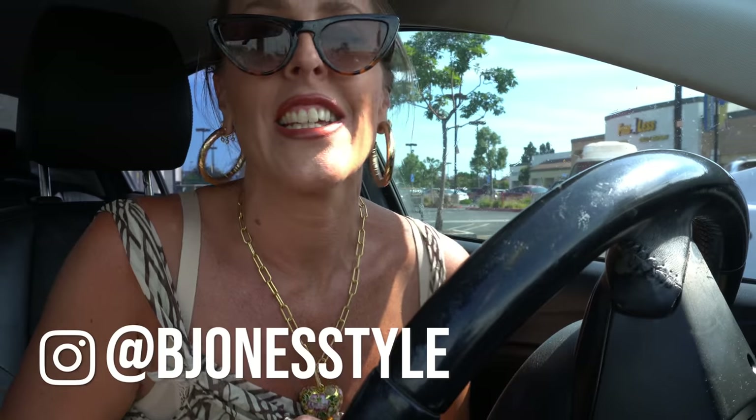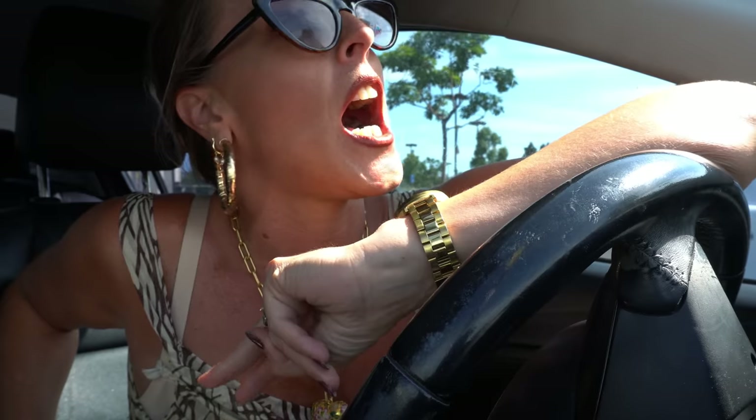Hello! Welcome back to the Bee Jones Style Channel. Can you tell I've been on summer vacation? I've been living the easy life which has been really fun, but we are back with YouTube videos and lots of fun. I'm so excited because today is going to be a thrifting video — more of a thrift styling video.